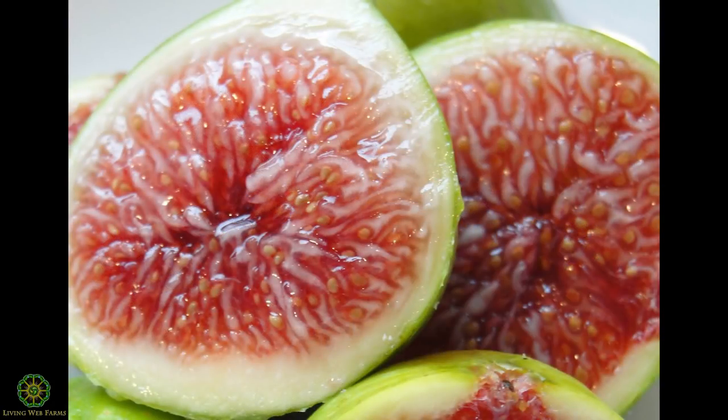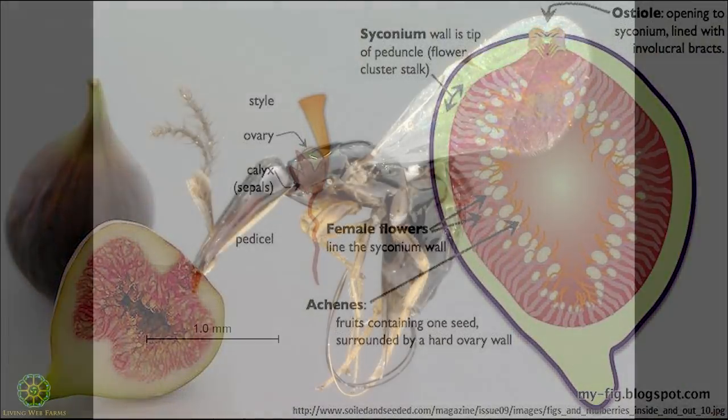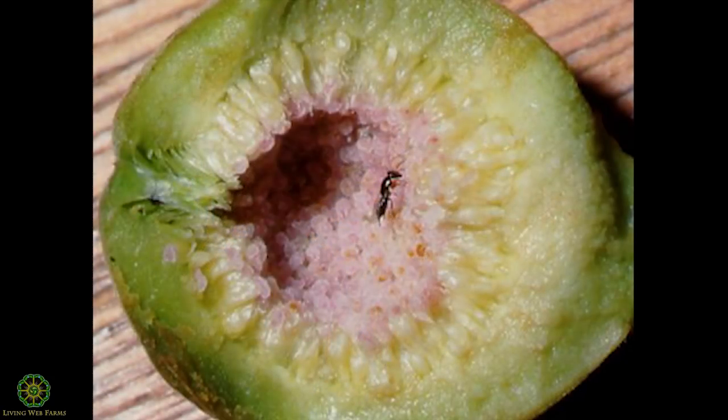Basically, what a fig fruit is is a flower with a lot of tiny little flowerlets — much like a sunflower, but twisted in on itself. That's what forms the fruit. There's a tiny little opening on the bottom that only lets in one type of insect: these very specific wasps, depending on the type of fig.